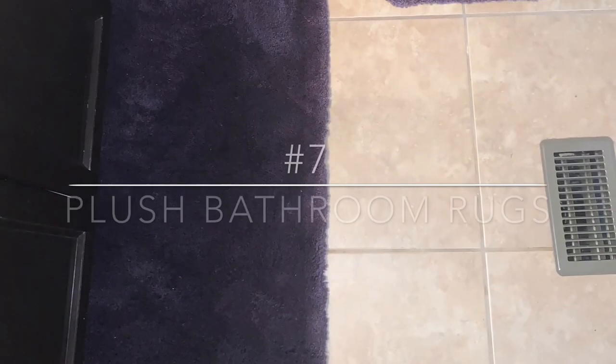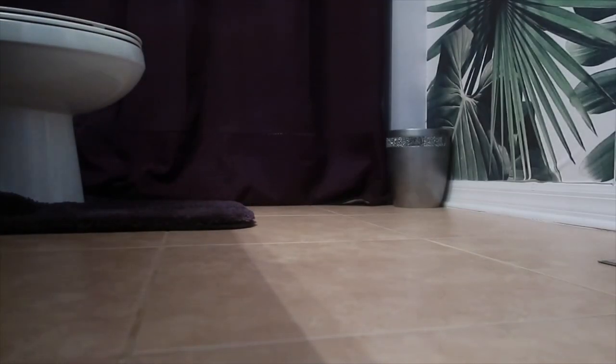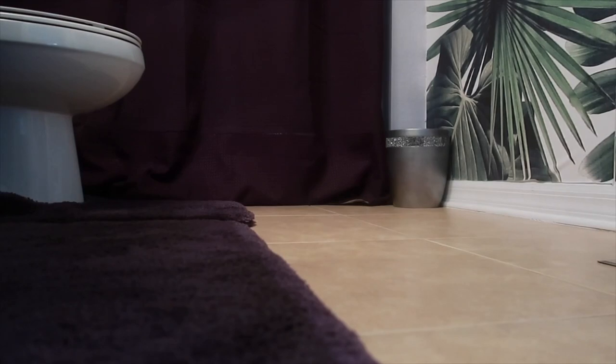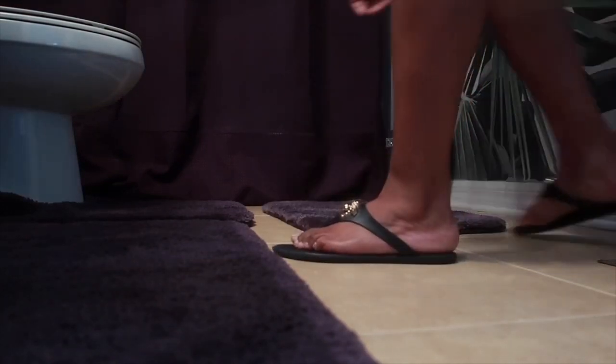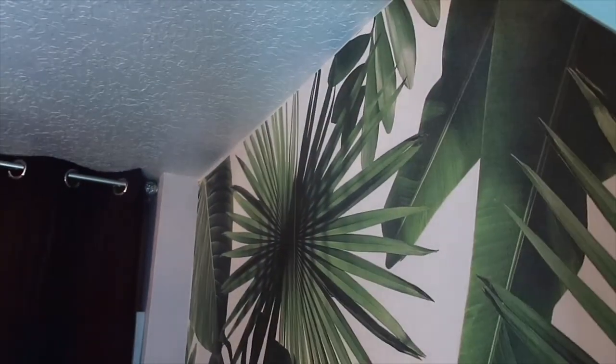The seventh way to refresh your bathroom is adding plush rugs. Adding a high-quality material rug to your bathroom will give it that luxury feeling you're looking for. I purchased these thick, high-quality rugs from Bed Bath & Beyond — not only do they protect your feet from the cold tile floor, they feel so good when you step on them after a shower. These rugs are so soft, just look how thick and soft they are. And here is the completed look.